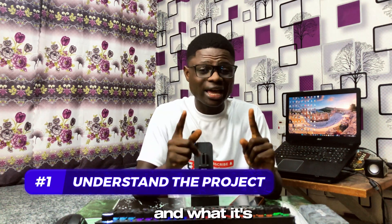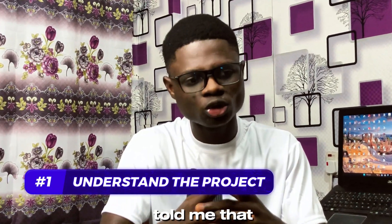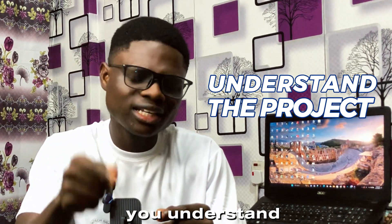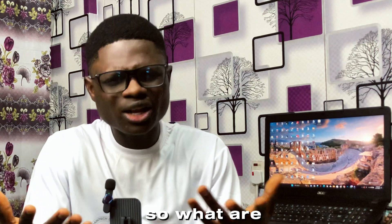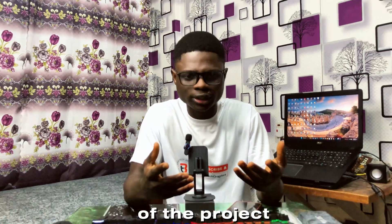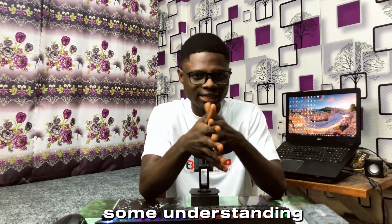This brings me to my first point: understand the project and what it's about. One of my mentors told me, 'Whenever you are given a project to work on, make sure you understand it very well.' The way to do that is by asking relevant questions. So I started working once I had a good understanding of the project.